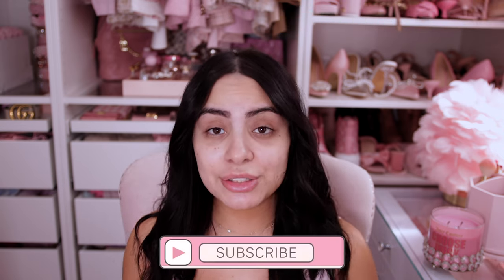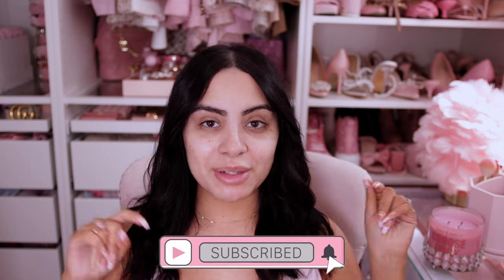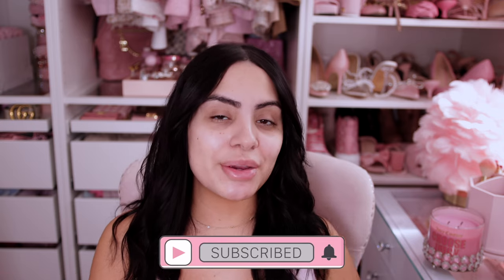Hey pretties! Welcome back to my beauty channel. If you're new here, my name is Tania and I film all kinds of makeup videos on this channel. If that's something you're into, make sure you hit the subscribe button down below and push bell notifications so you don't miss any of my videos.